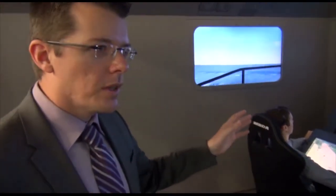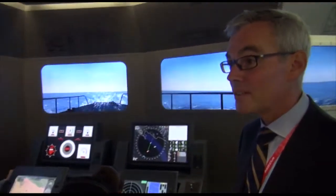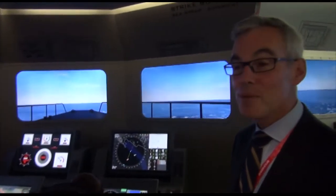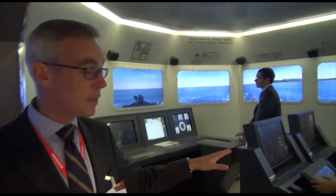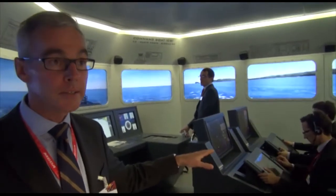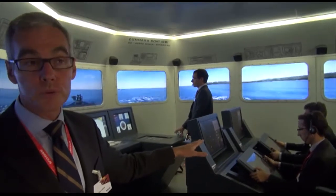Is it possible to see the system in action and have you give us explanations on what is happening? That's the aim of what we are proposing during this demonstration. So now we are going to start an engagement, which will begin with the identification of potential threats from the command boat.